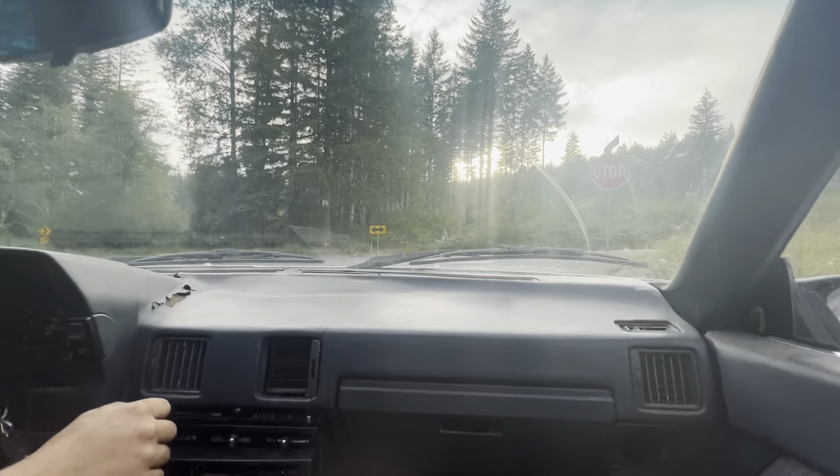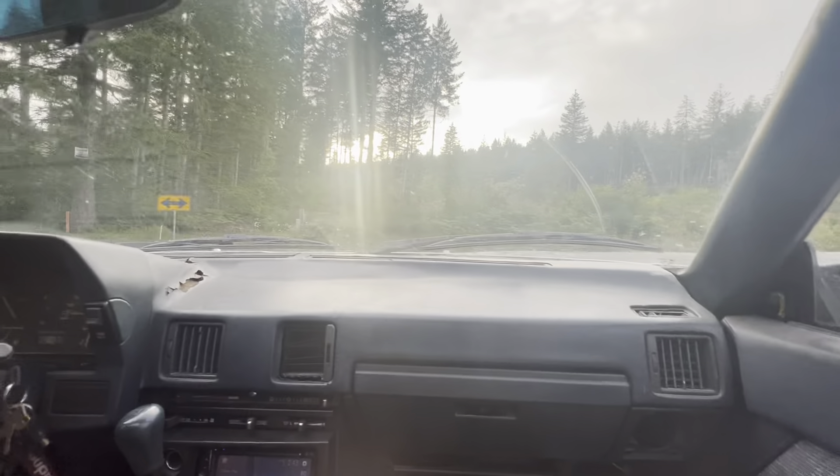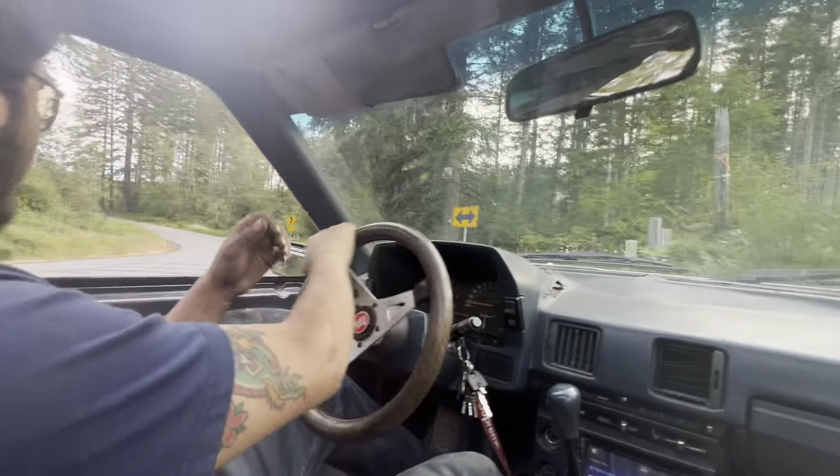That corner where those marks were, I was sliding all four. This doesn't make enough power, but it's nice enough.